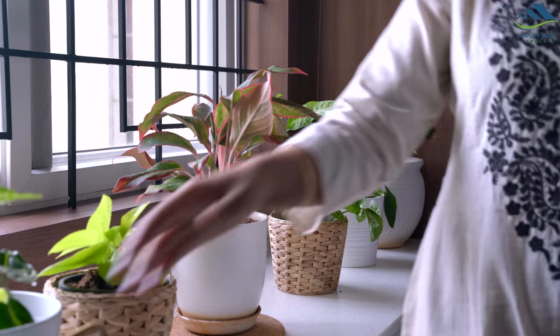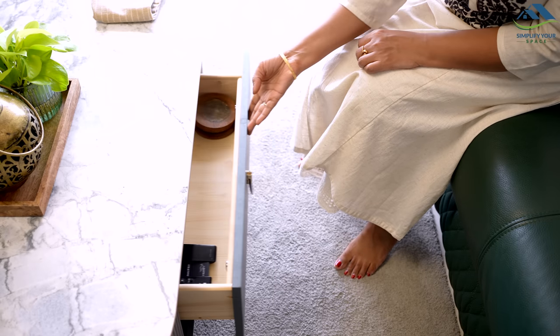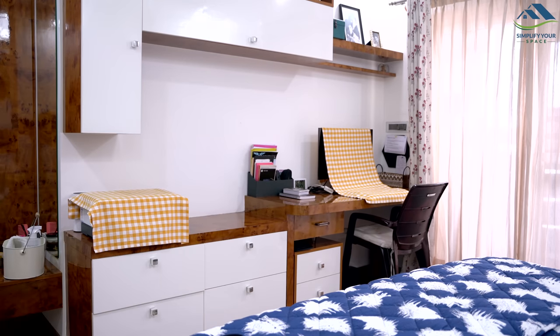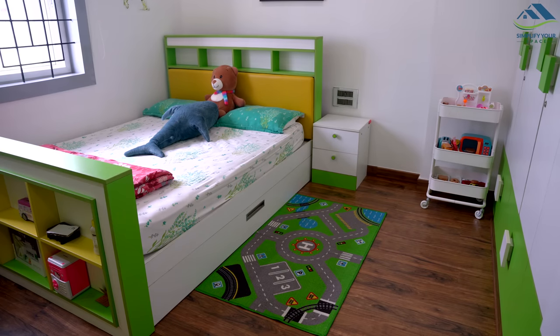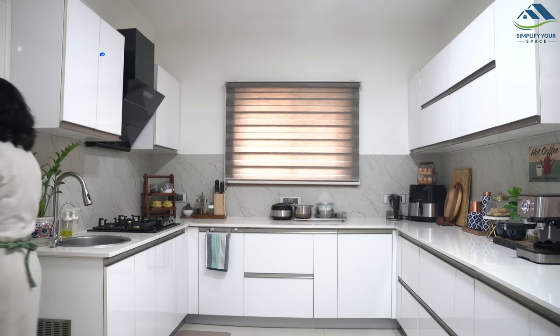And there you have it — quick and easy tips to speed up your home cleaning routine. I hope you enjoyed this video. If you liked it, please give it a thumbs up and share it with your family and friends. Don't forget to subscribe to our channel for more videos like this. Thank you and see you all next week. Until then, happy organizing from Simplify Your Space. Bye-bye!